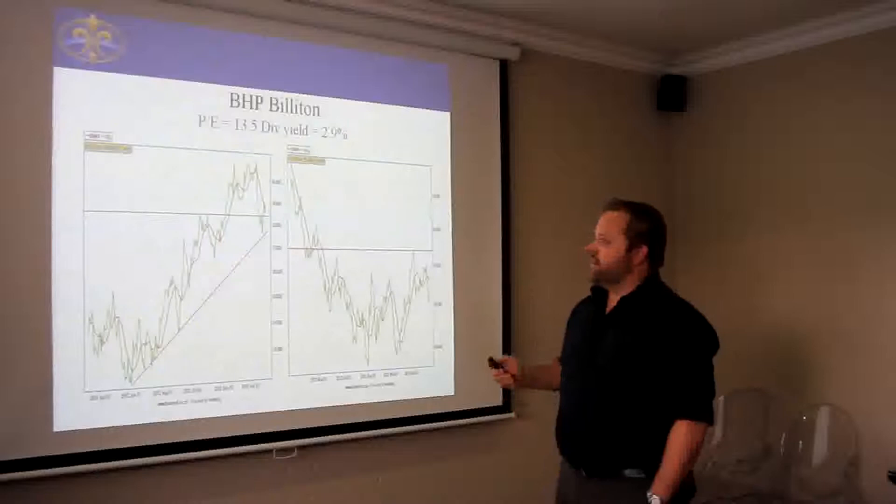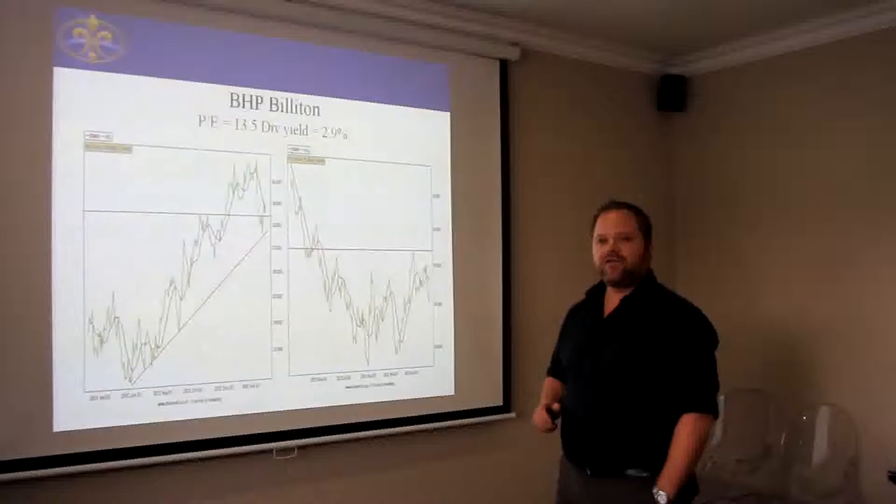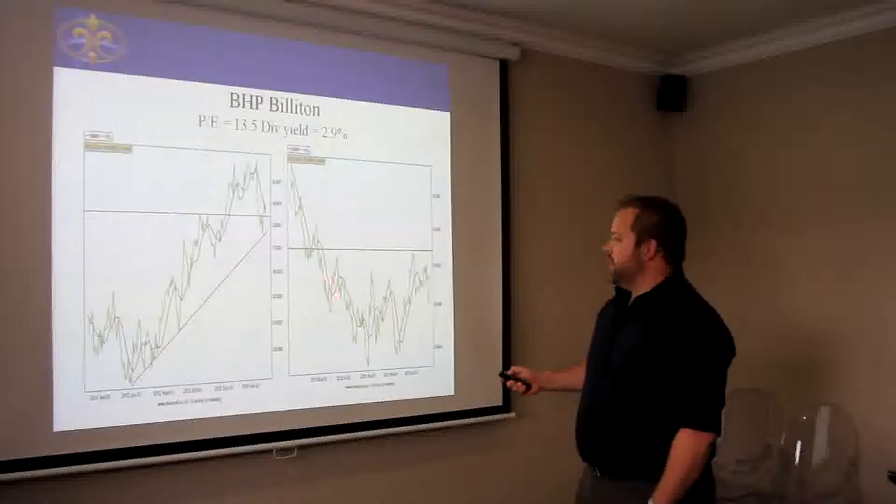They are currently trading with a price earnings of 13.5 and a dividend yield of 2.9%. Two shares in the same sector: Anglo-American on the right hand side and BHP Billiton on the left hand side.